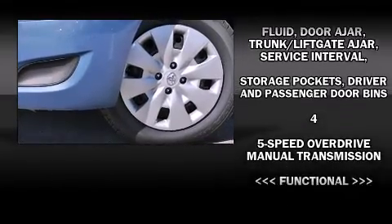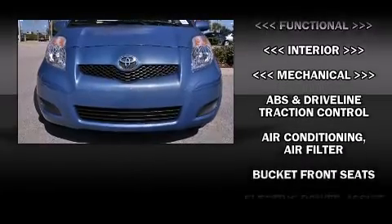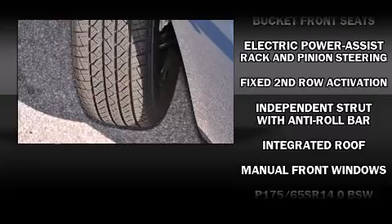Toyota also prioritized safety and security by including dual front impact airbags with occupant sensing airbag, head curtain airbags, traction control, and ABS brakes.